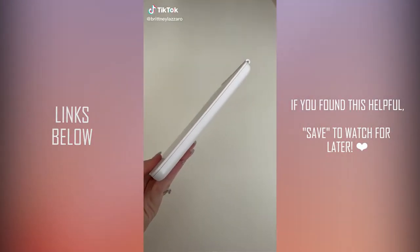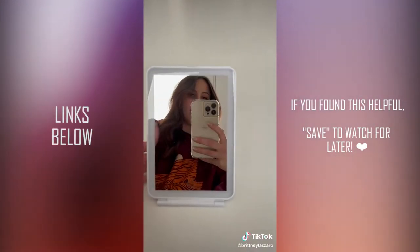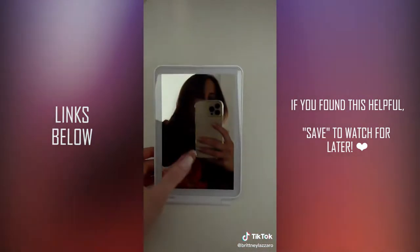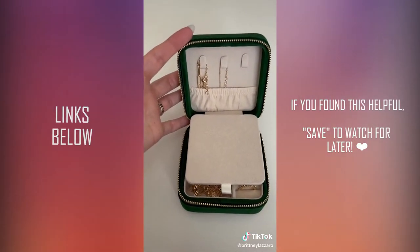Here are two of my favorite Amazon travel must-haves. The first one is this super compact mirror that's easy to fit into any size travel bag. It has three different light settings and it's perfect for doing your makeup. The second one is this jewelry holder that fits the perfect amount for your vacation.